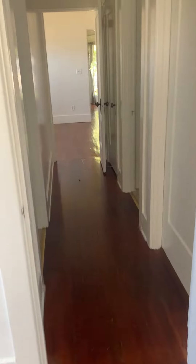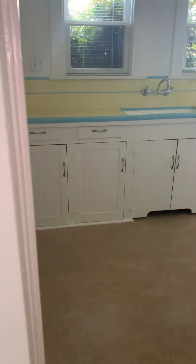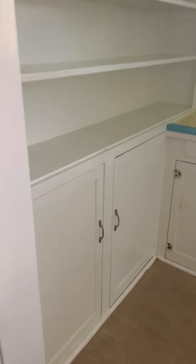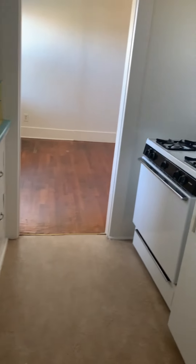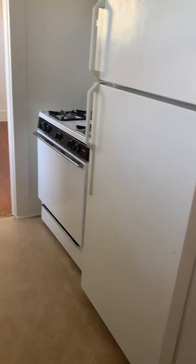Then we'll head over to your kitchen. Tons of natural light here. We have some large cabinets, you have some additional storage, tons of shelving, and a large countertop. You have your gas stove and refrigerator, which are provided by the homeowner.